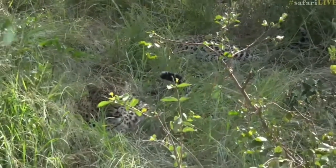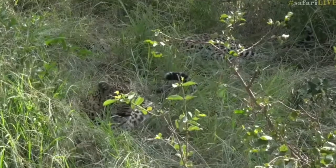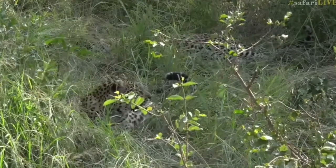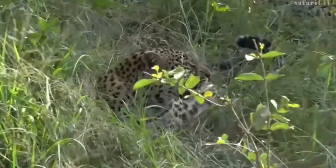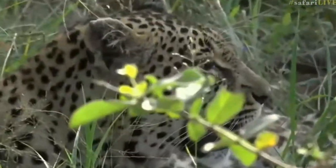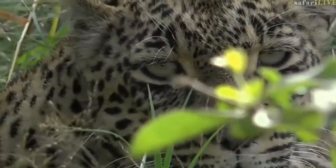Kirk was wondering why they're breathing so heavily. Well Kirk, they're busy digesting kudu, and digestion does create heat. The way big cats cool down is to pant. The heavier and faster they pant, generally the more full they are and the hotter they are.